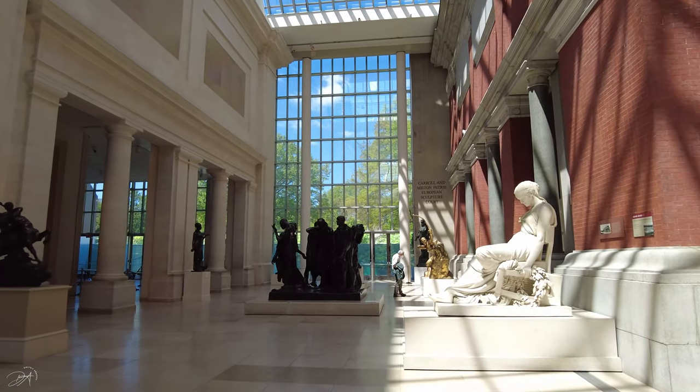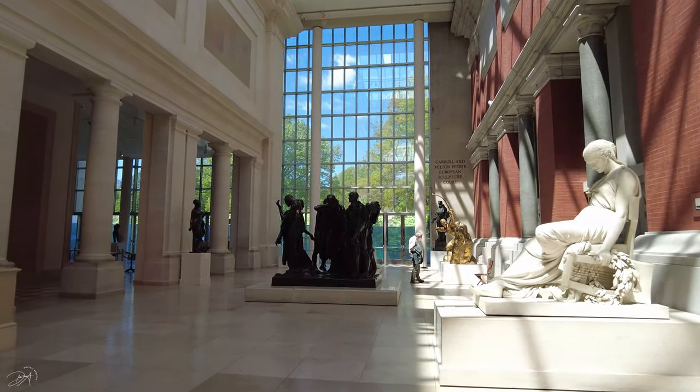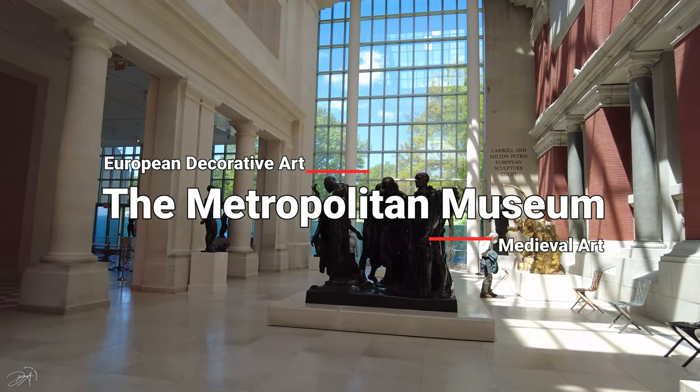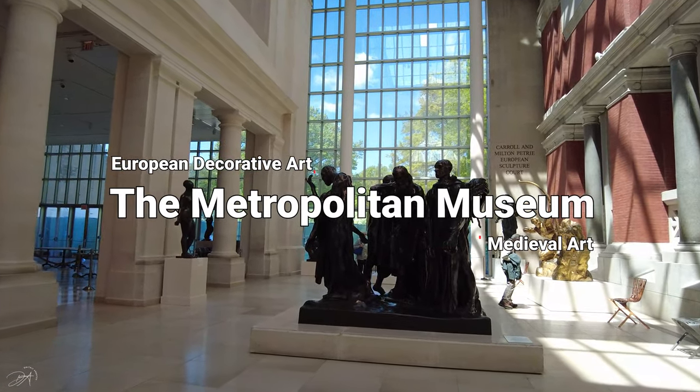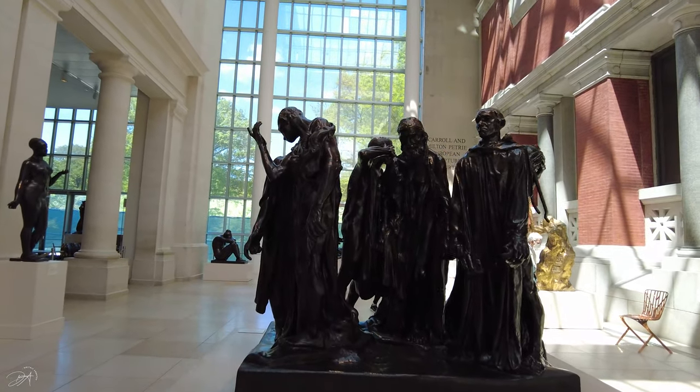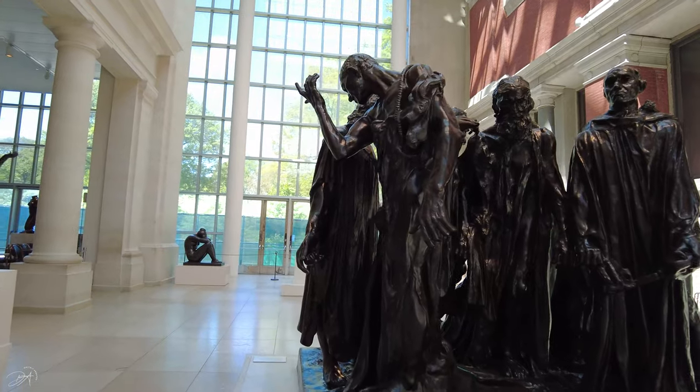Hey, what's up guys, welcome back to my channel. Today I am at the Metropolitan Museum of Art, and this video is going to be about European decorative art and also medieval art. Let's check it out.